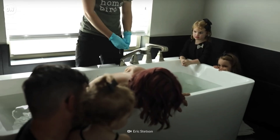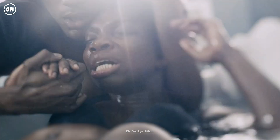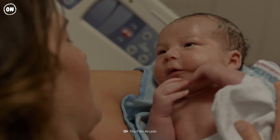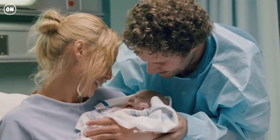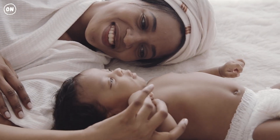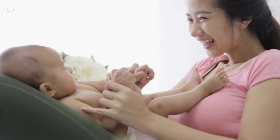You're almost there — keep pushing. The baby's head is out. Smaller pushes will help the rest of its body come out. Congratulations! You have a beautiful and healthy baby. It's normal to feel achy and tired after giving birth. It will take several weeks to recover fully.